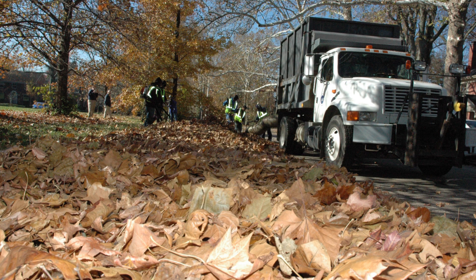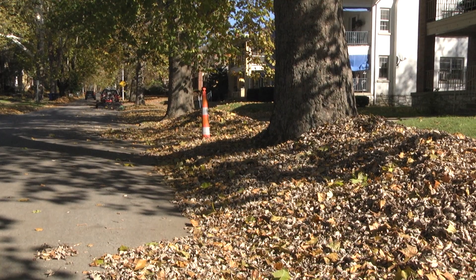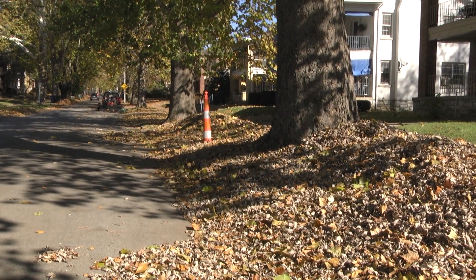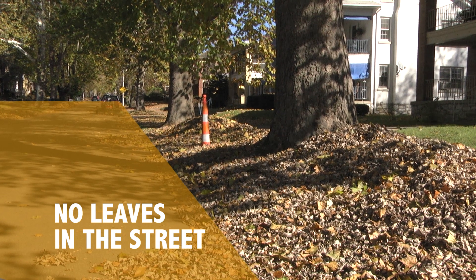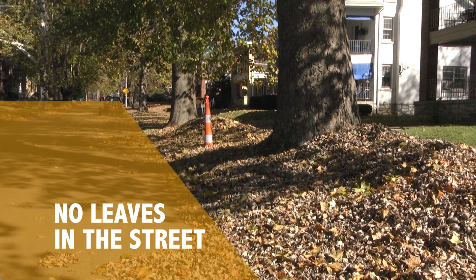When preparing your leaves, please make sure to put them in the strip between the sidewalk and the street, or next to the street if you don't have a sidewalk. Don't ever put leaves in the street, because those can clog storm drains and cause traffic hazards for cars and cyclists. Make sure you're responsible with your leaves and put them in the grassy area between the sidewalk and the street.